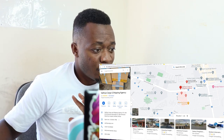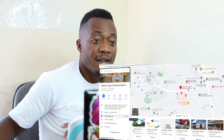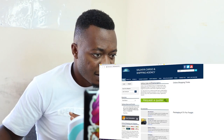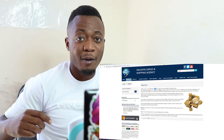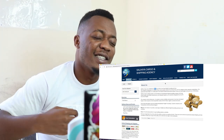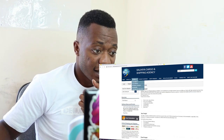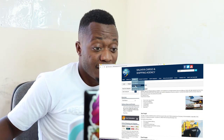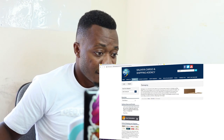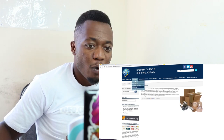So let's say you wanna ship with Salia. Utakuja hapa uangalie information yao. Tukiangalia hapa tunakona website, just click it and then it will bring you to their website. Kuna information yao hapa — About Us. Hili ilianza 2004, so as early as 2004 guys were shipping from China. They also repack things for you — this is nice. Supplier due diligence: they're able to go to suppliers and buy for you.